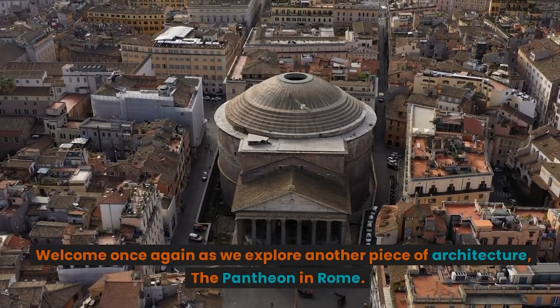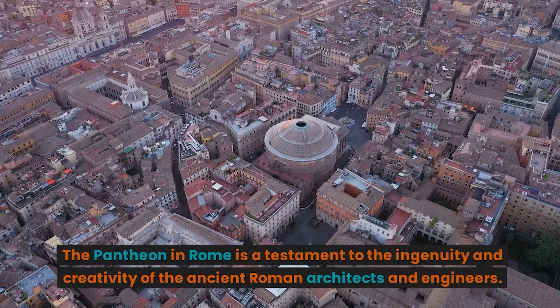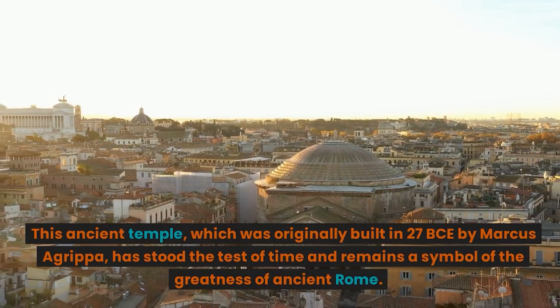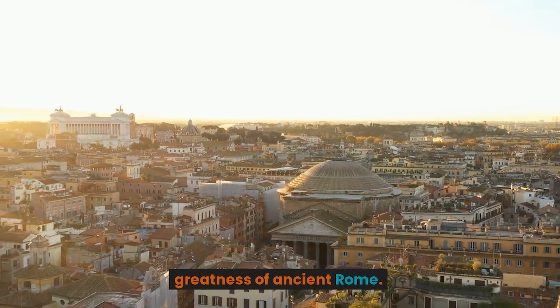Welcome once again as we explore another piece of architecture: the Pantheon in Rome. The Pantheon in Rome is a testament to the ingenuity and creativity of the ancient Roman architects and engineers. This ancient temple, which was originally built in 27 BCE by Marcus Agrippa, has stood the test of time and remains a symbol of the greatness of ancient Rome.